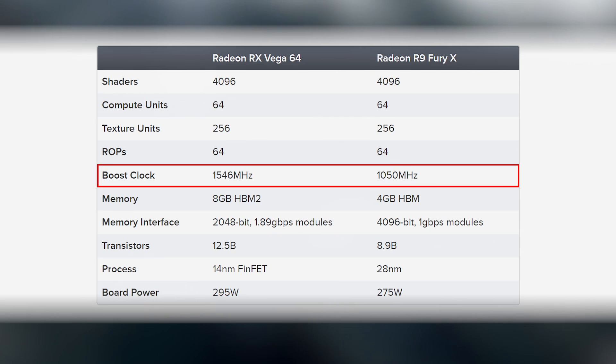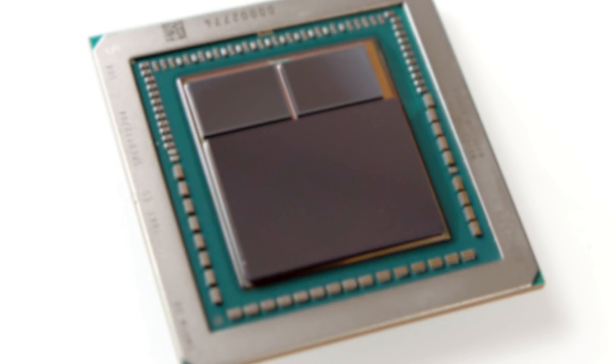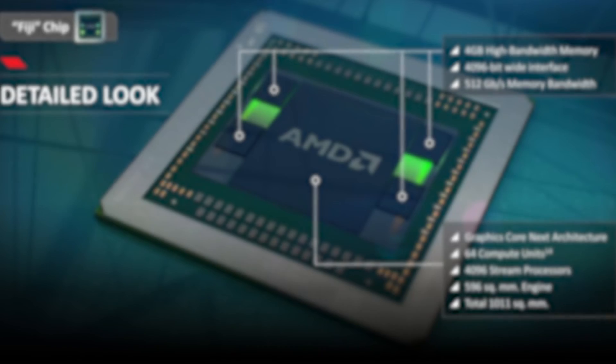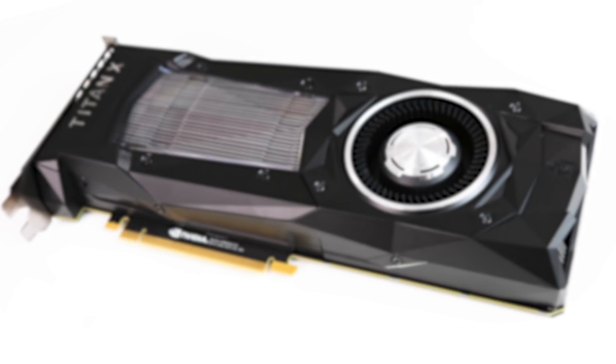The memory interface itself has been cut in half, so remarkably the Fury X actually has a touch more memory bandwidth than Vega. But then there are the clocks — the 14nm FinFET process paired with a push for higher frequencies means the Vega 64 offers a huge boost in clocks compared to the Fury X, which could barely break the 1GHz barrier. The Vega processor is big at 12.5 billion transistors — a roughly 40% increase over Fury X's Fiji — and the silicon die is actually larger than Nvidia's Titan XP.